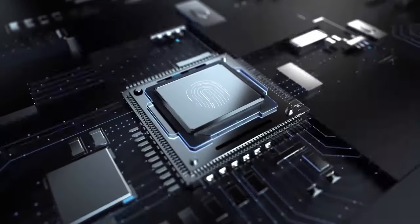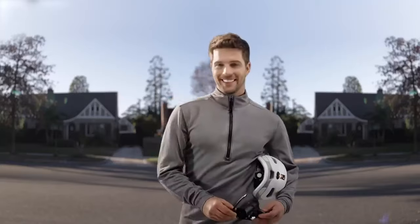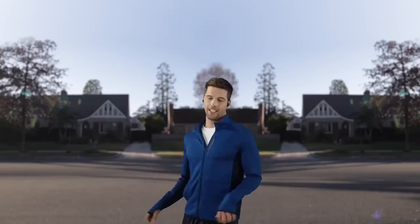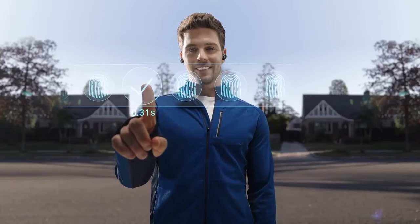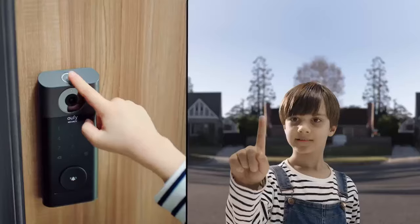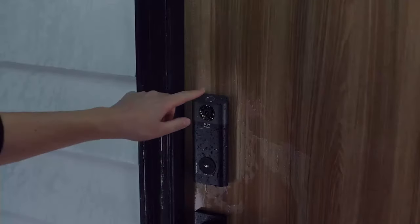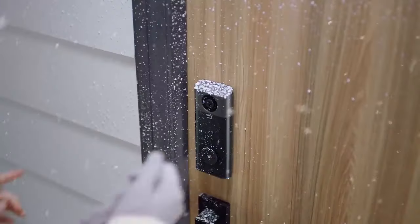Video Smart Lock features the fastest advanced fingerprint technology. Unlock in any situation and watch the self-learning AI increase its speed and accuracy the more often you use it. Kids can use it. Grandma can use it. It works in rainy weather and on snowy days too.